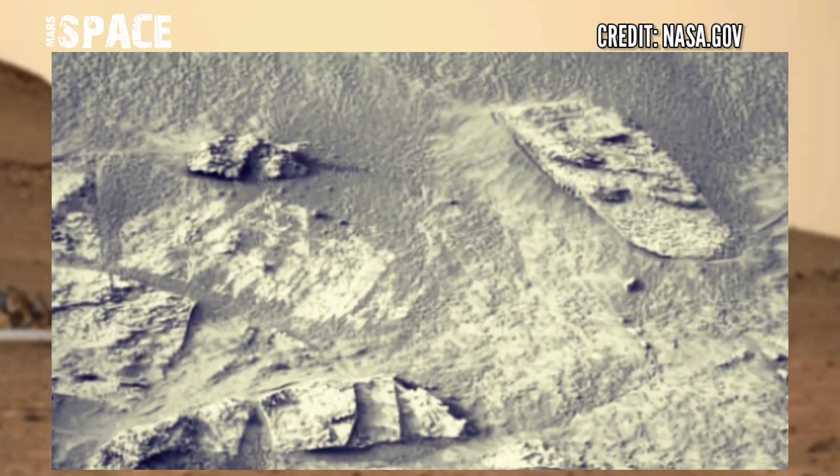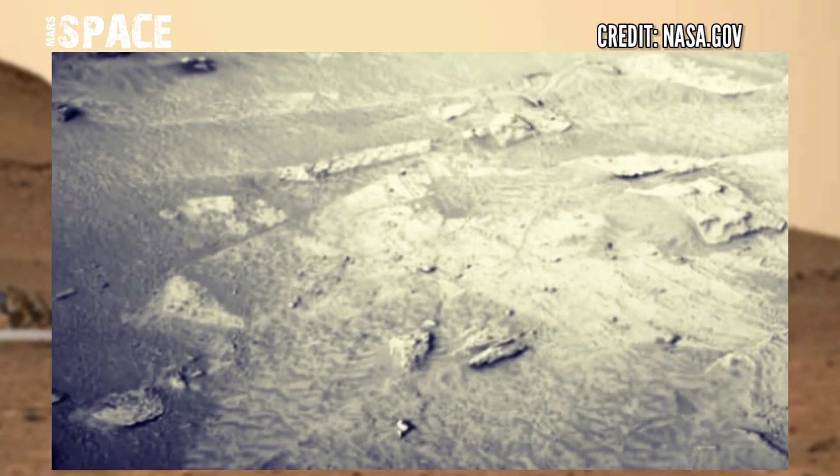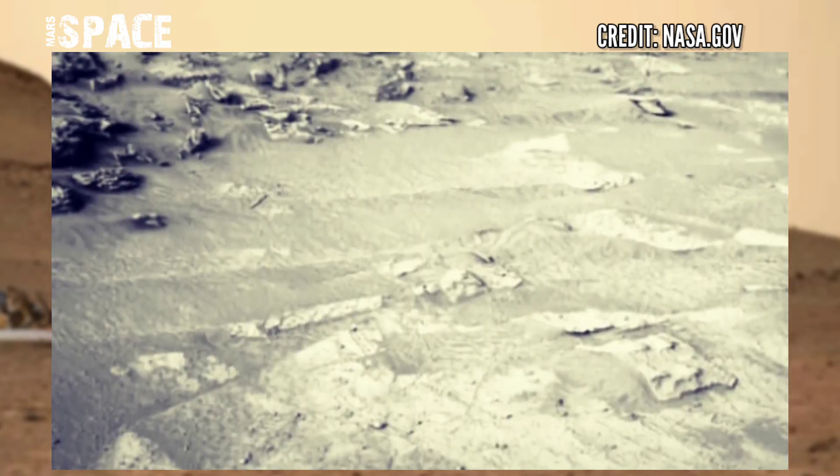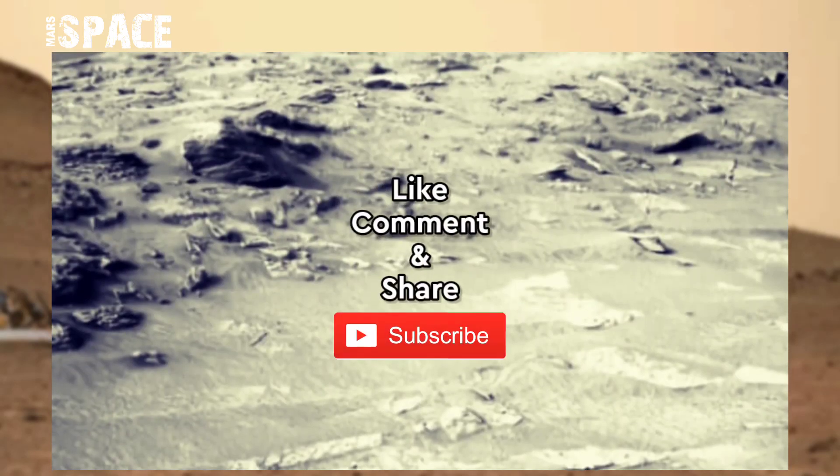Recently, Curiosity Rover discovered molecules in mushroom rock. If you like this video, hit thumbs up and don't forget to share with your friends.